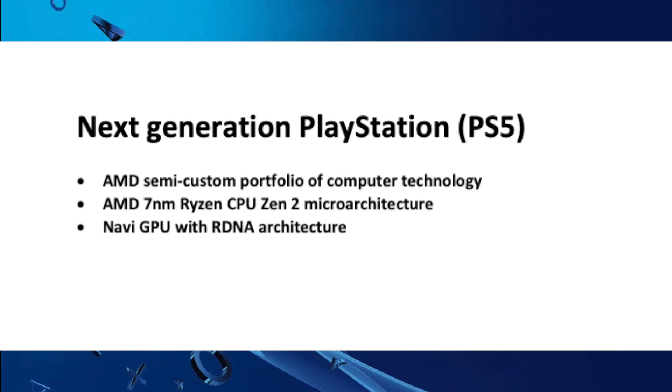The heart of it will be the CPU — the AMD 7nm Ryzen CPU Zen 2 micro-architecture — and one of the new Navi GPUs, which is of course the graphics card.